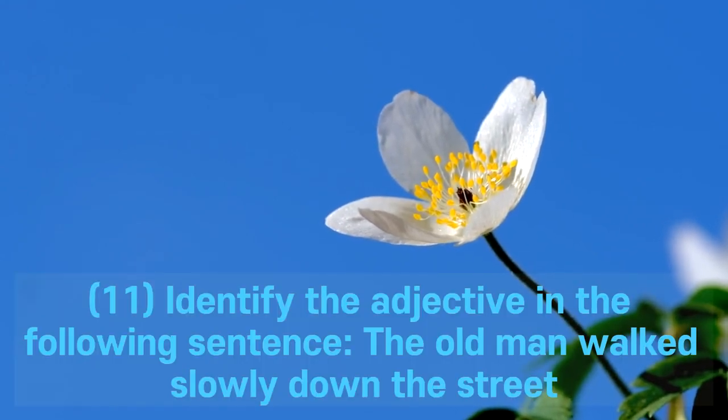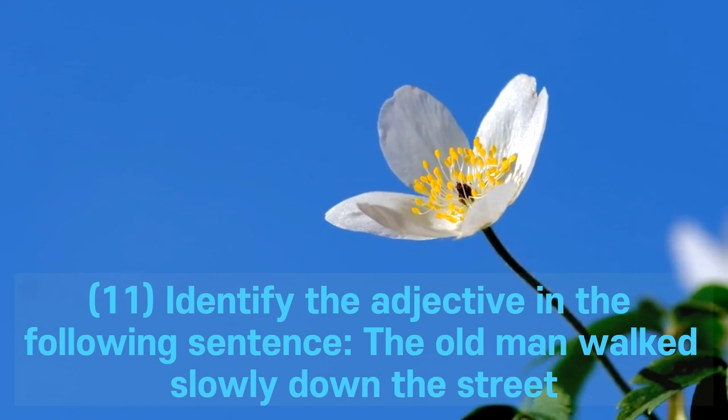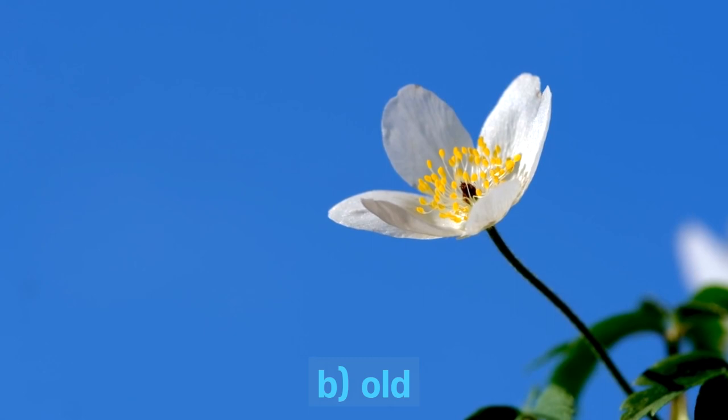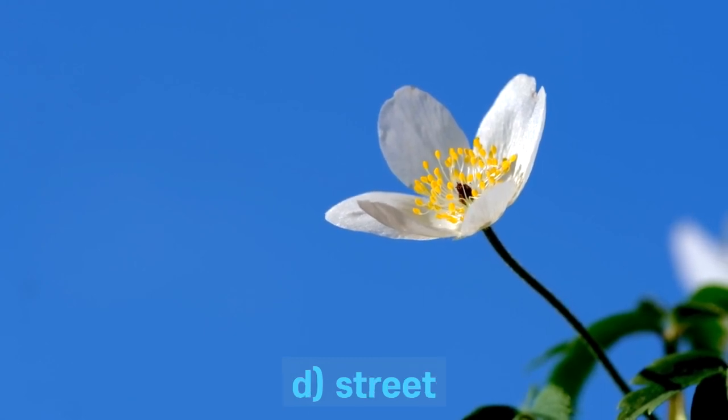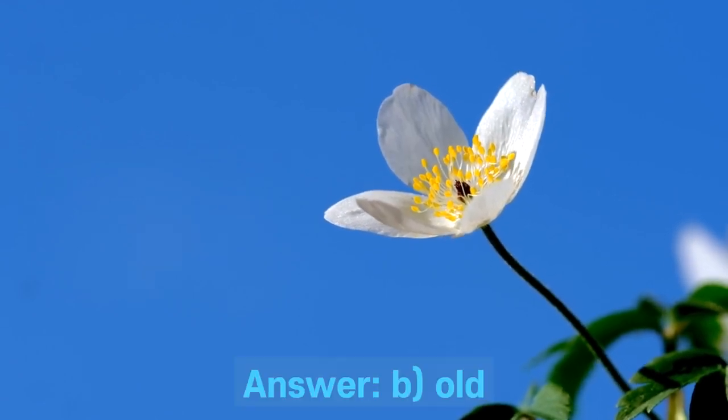Question 11. Identify the adjective in the following sentence: The old man walked slowly down the street. A. Walked. B. Old. C. Slowly. D. Street. Answer: B. Old.